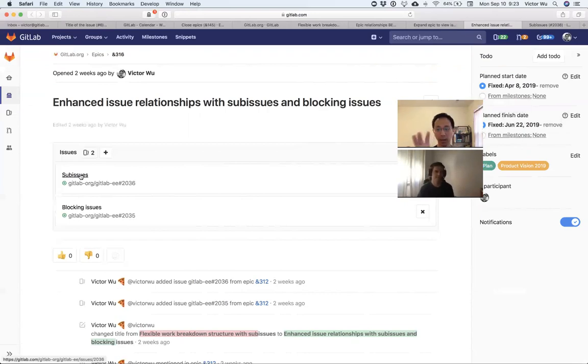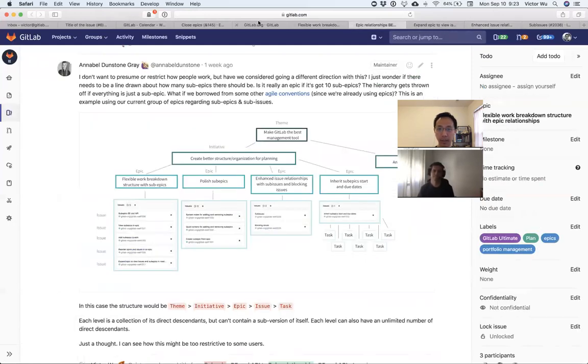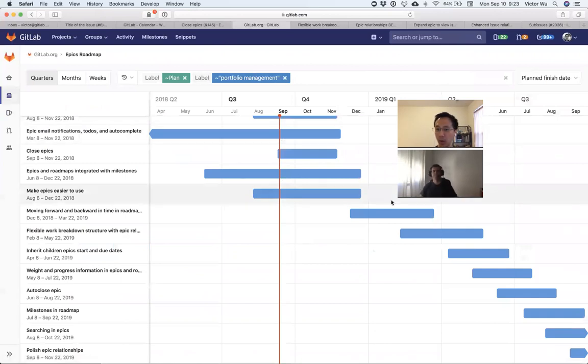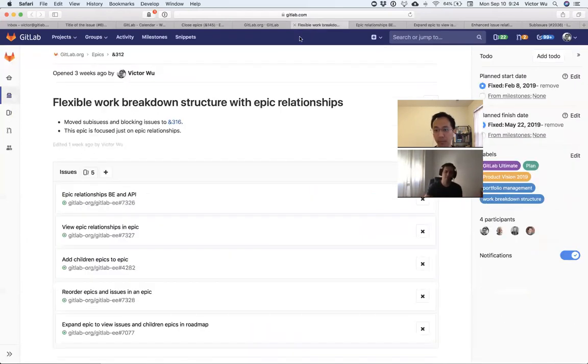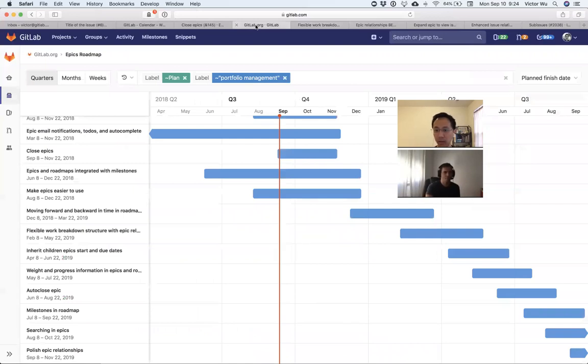Sub-issues would be immediately applicable to what you and Sean want to do — the weight product thing. I purposely left that out of portfolio management view for now, wanting to focus just on epics first and then roll in sub-issue stuff later. We can go to a customer and say we don't have sub-issues yet, but as a workaround you can still use sub-epics.